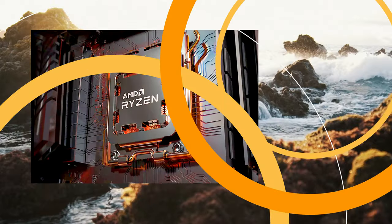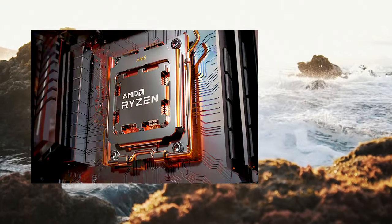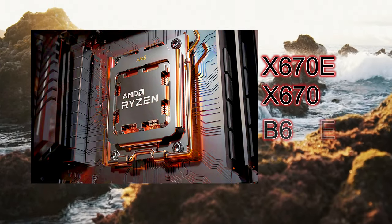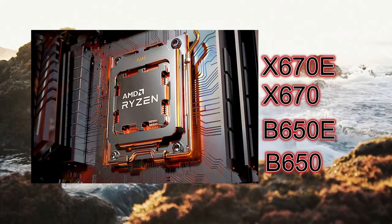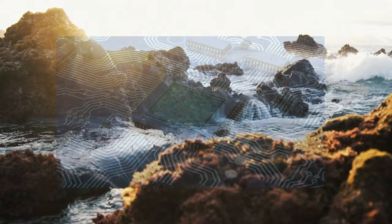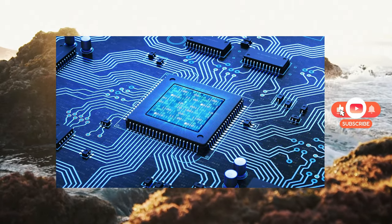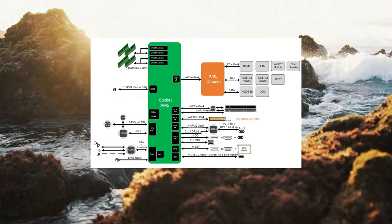AMD launched Zen 4 600 series motherboards featuring Socket AM5 and 4 new chipsets: X670E, X670, B650E, and B650. A chipset is a group of interdependent chips on a motherboard that control the flow of data and instructions between the CPU and external devices.